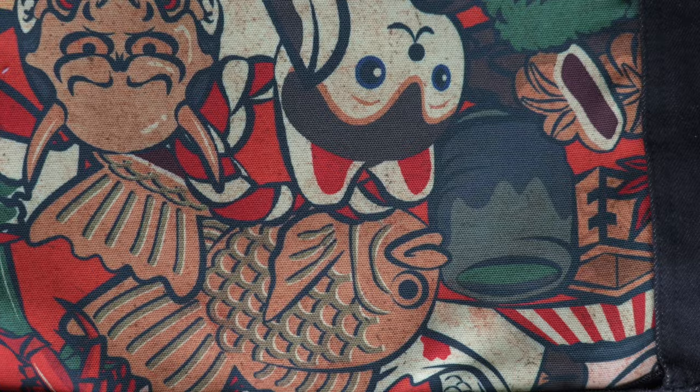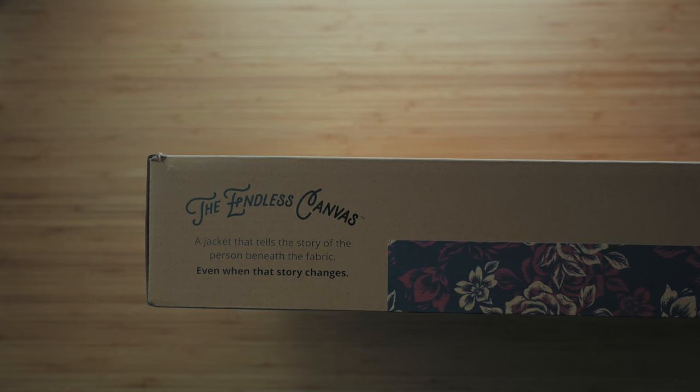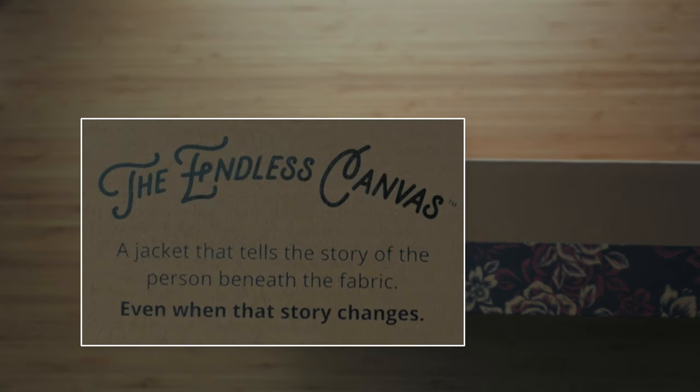So what are my overall thoughts after wearing this every day this past week since I got it in the mail? This jacket excites me because the quality makes it a long-term item while the design is one that'll grow with me. I have to bring it back to the words on the box: it's my endless canvas — the jacket that tells the story of the person beneath the fabric, even when that story changes. And this whole channel is about me changing, figuring out life, and sharing the lessons I learned along the way.